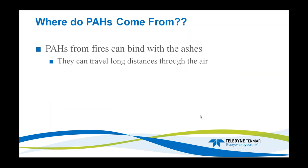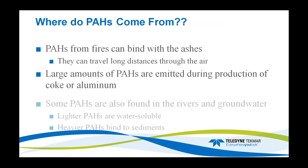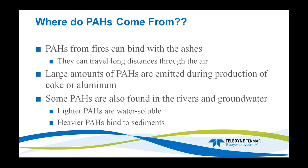PAHs from fires can also bind with ashes and travel long distances through the air — this is how we get the spread of PAHs. Large amounts of PAHs are emitted during the processing and production of aluminum, metals, or coke. Some PAHs are also found in rivers and groundwater. The lighter ones are water-soluble and will dissolve in the water, but the heavier ones — more than four aromatic rings — will bind into the sediment of the riverbed.